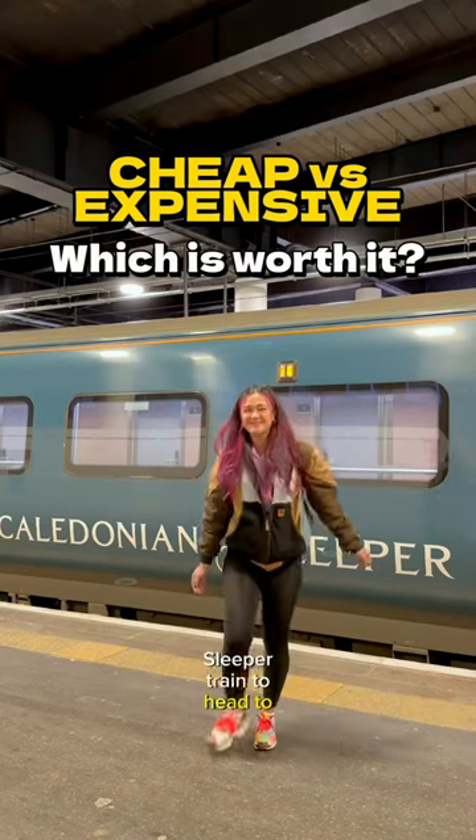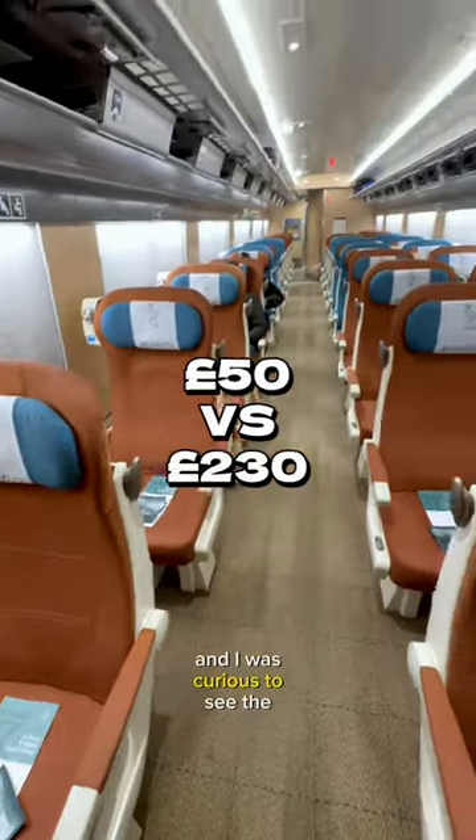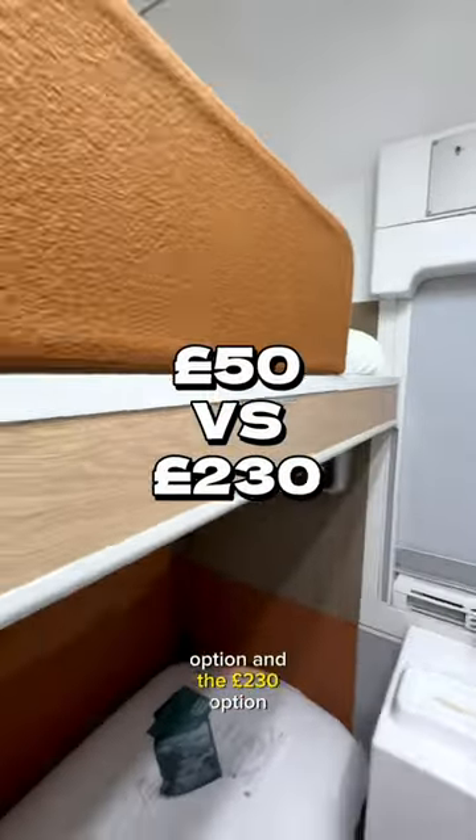Recently, I used a Caledonian sleeper train to head to London from Glasgow, and I was curious to see the difference between the £50 option and the £230 option.